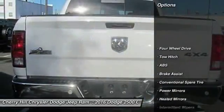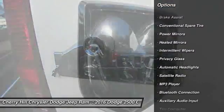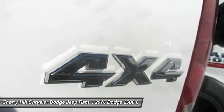Stability control, keyless entry, traction control, anti-lock braking system, tow hitch, Bluetooth, four-wheel drive, cruise control, MP3 player, power windows.